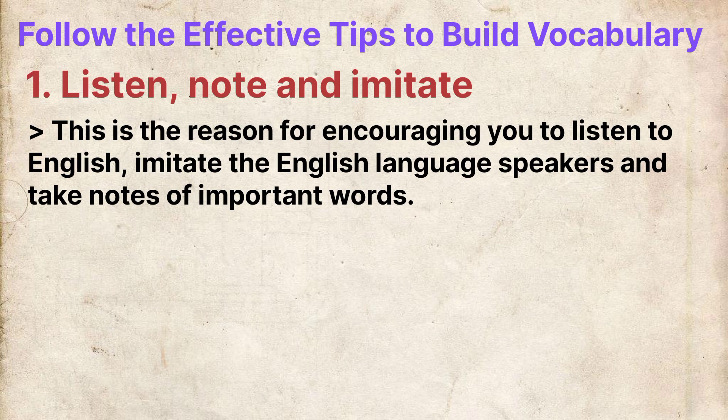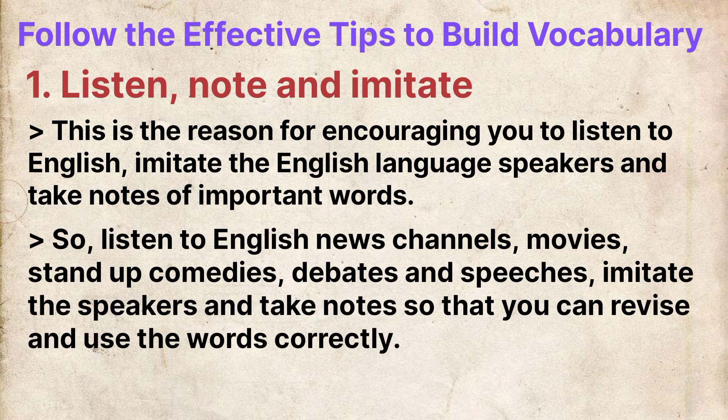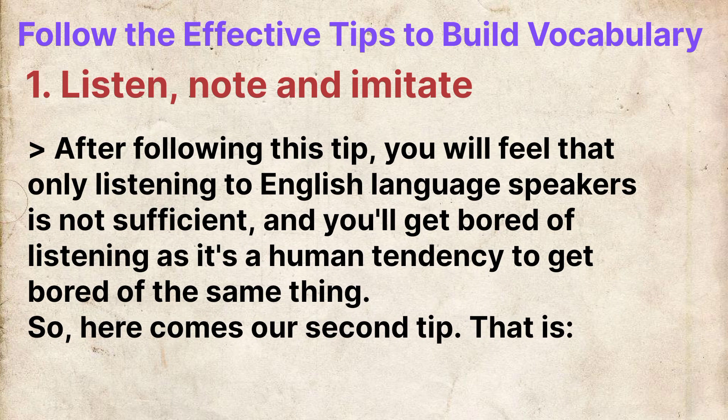This is the reason for encouraging you to listen to English, imitate English language speakers and take notes of important words. So listen to English news channels, movies, stand-up comedies, debates and speeches — imitate the speakers and take notes so that you can revise and use the words correctly. After following this tip, you will feel that only listening is not sufficient, as it is a human tendency to get bored of the same thing.